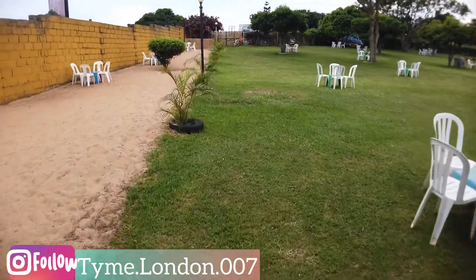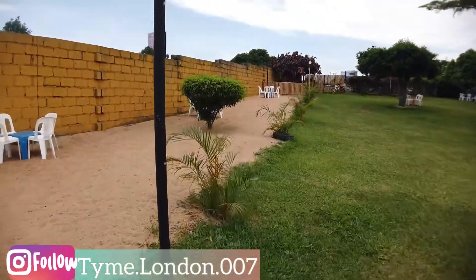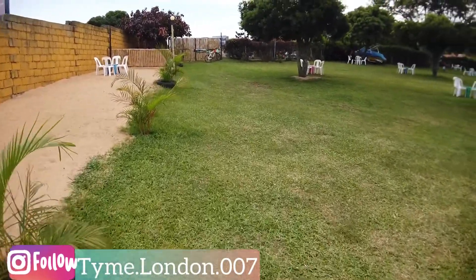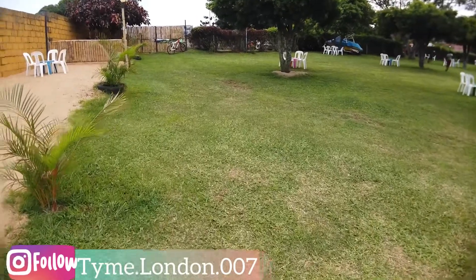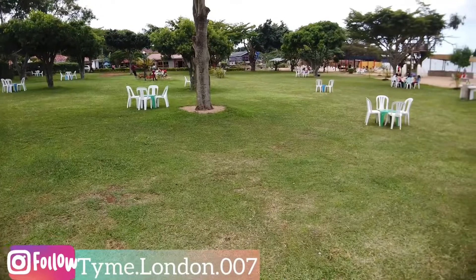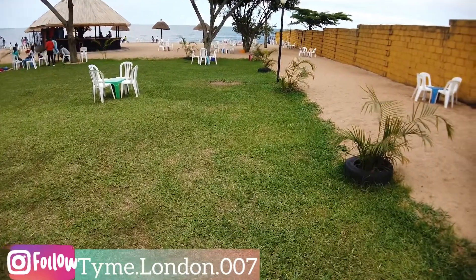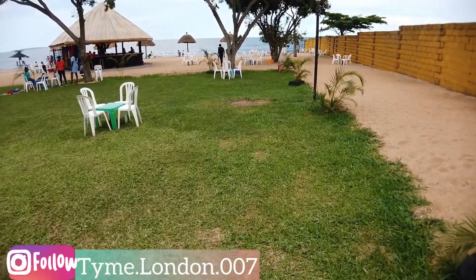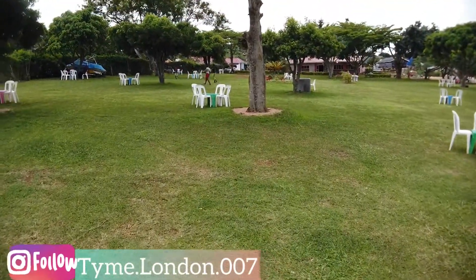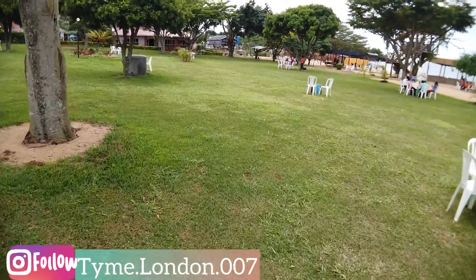Spennah Beach here in Entebbe — you're probably wondering how to get here. If you're from abroad and just landing at Entebbe International Airport, it's literally about five minutes from the airport as you're heading back to Kampala. Before you go to your hotel you can stop by Spennah Beach, check it out, have a drink — it's beautiful. If you're already in Kampala, just head straight towards the airport and Spennah Beach is right there. There's also another beach right next to it called Lido Beach, and I'm hoping to pass by there and show you a little bit about that one too.